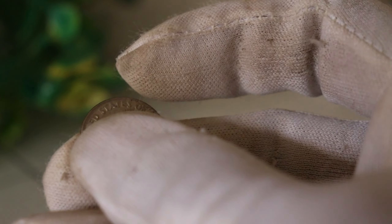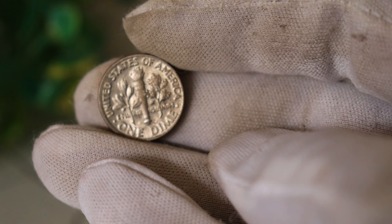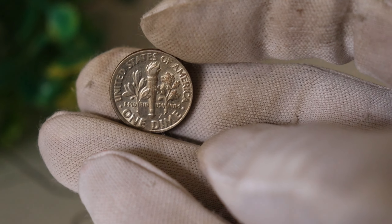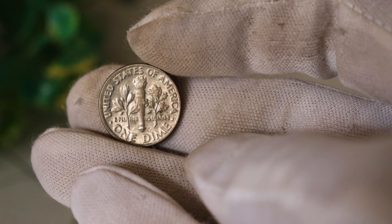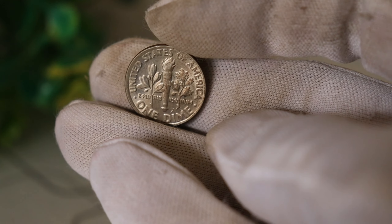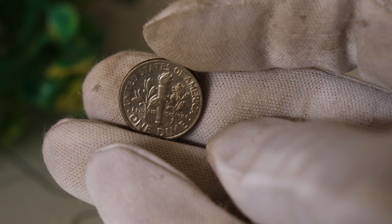What sets these coins apart is a subtle but crucial error. On the reverse side of the coin, you'll find an anomaly in the torch's flame — a doubling effect that is barely noticeable to the naked eye. This minting error is what makes these coins so incredibly valuable.